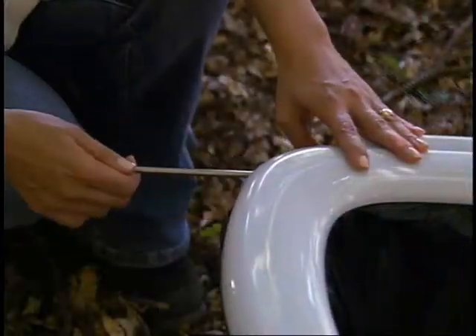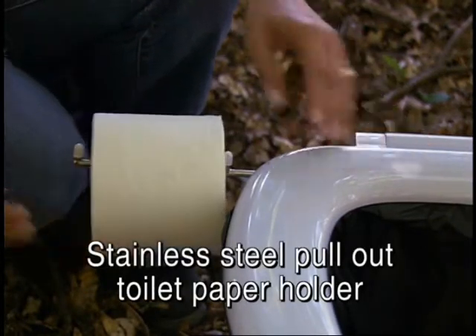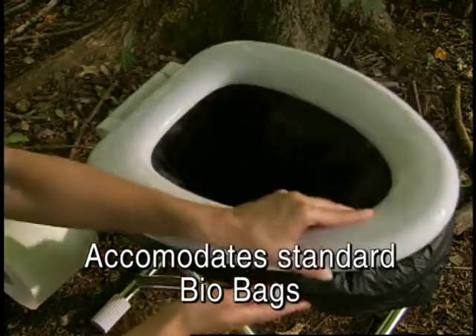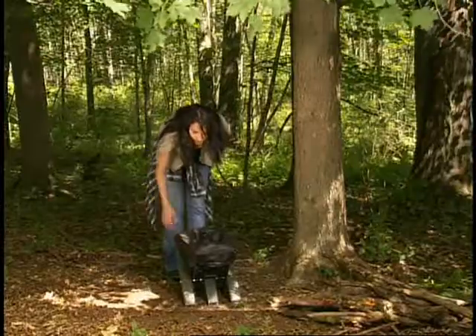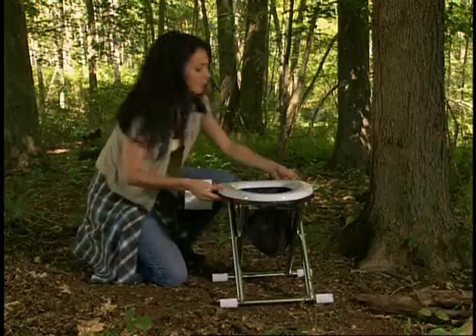Another added feature is the EasyOpen stainless steel pull-out toilet paper holder. The Travel Toilet is made to accommodate standard bio bags, and with a specially designed frame, you can be certain your bio bag stays secure. Other portable brands have you sitting on the waste bag. But with the Travel Toilet, wherever you are, you feel like you're at home.